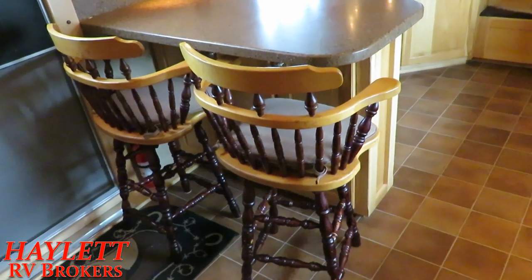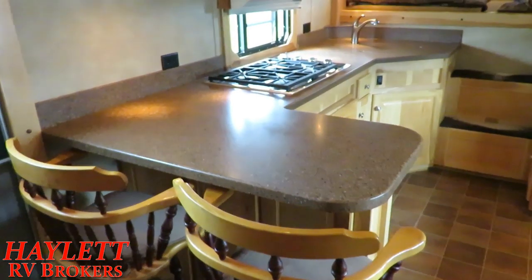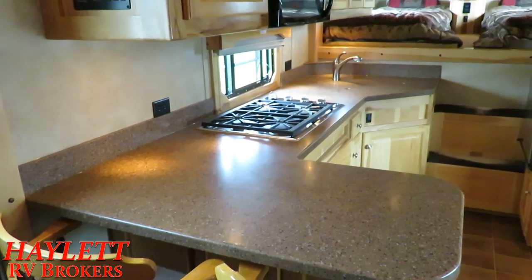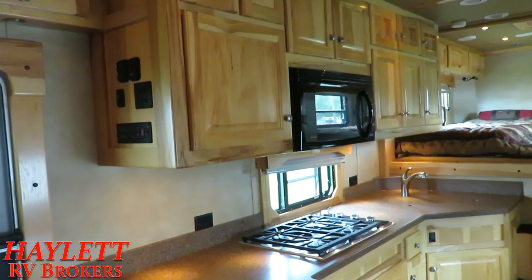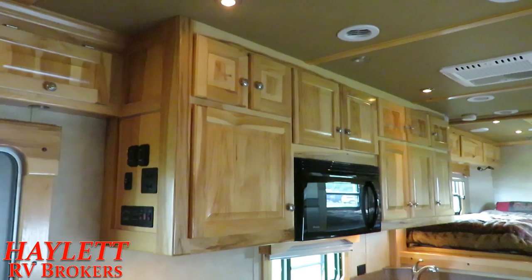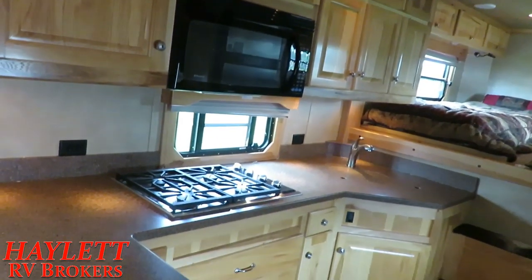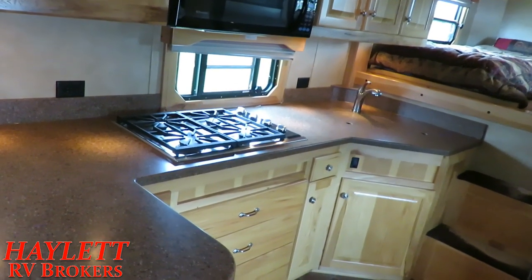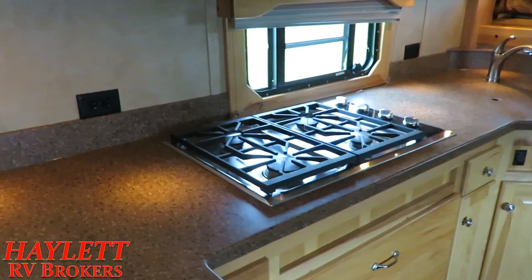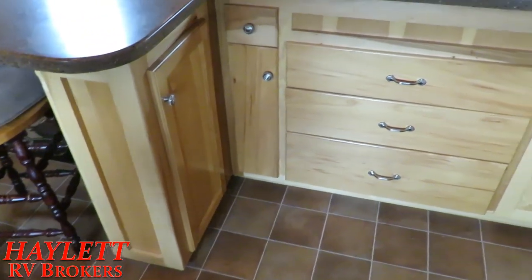I'm always a sucker for bar stools, and there's tons of prep space around this thing. That is all solid surface countertop space — and that has more kitchen counter space than I have in my house. With plenty of easy-reach outlets, we've got all hardwood cabinetry with like a maple sort of tone and pattern. I love how all the windows are fully framed out. And that is a sealed four-burner stove top, with a truckload of cabinet space below and above.